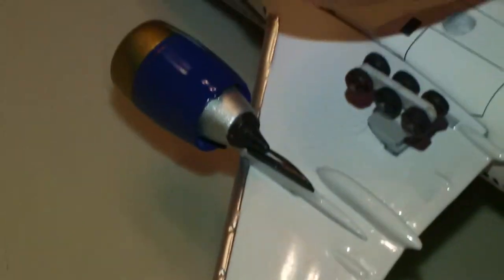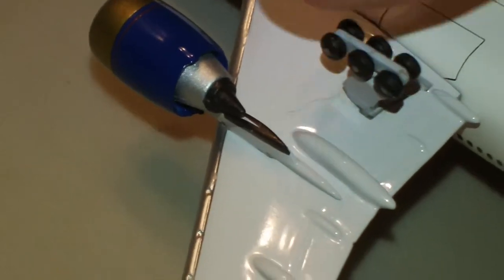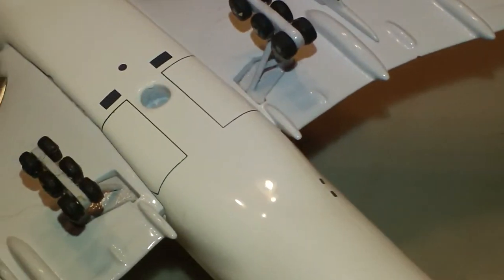Good detail on the engines, of course, like I said. You won't be able to tell on camera, but the wheels do roll. Good landing gear door details, and it's got the registration over there too.